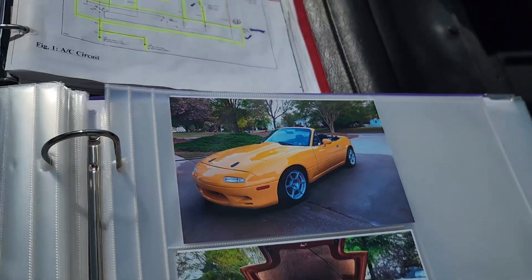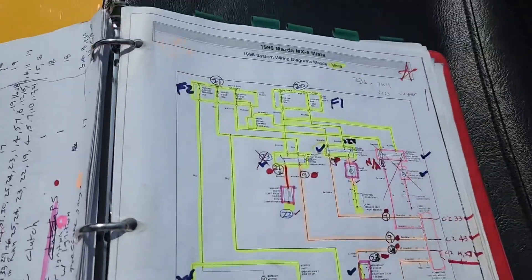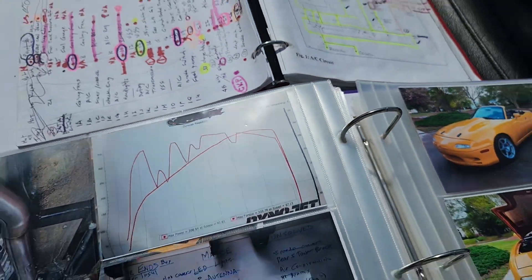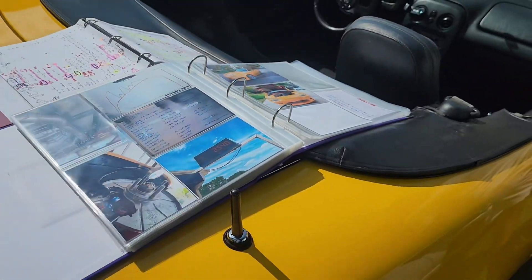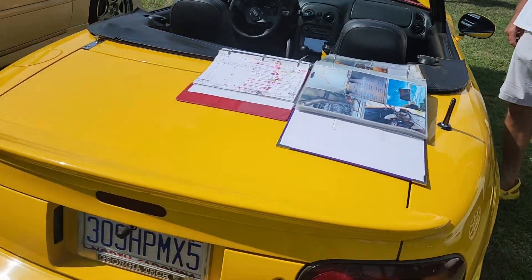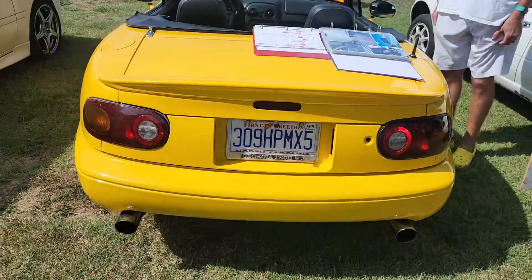I took the first bolt out of my Miata on my 58th birthday, and my goal was to have it registered on my 60th birthday. And I did it — one week before my 60th birthday, I registered it.